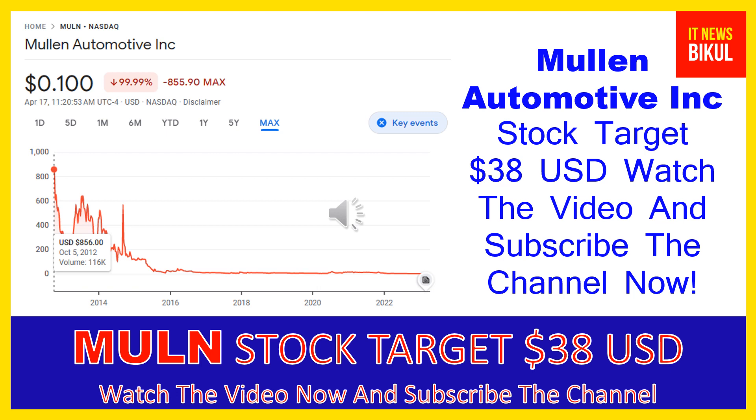The number of employees working at this company is above 110, and the company is headquartered in Brea, California, United States. You can clearly see on the chart of MULN stock that the higher price was made on October 5th, 2012, at $856 USD.